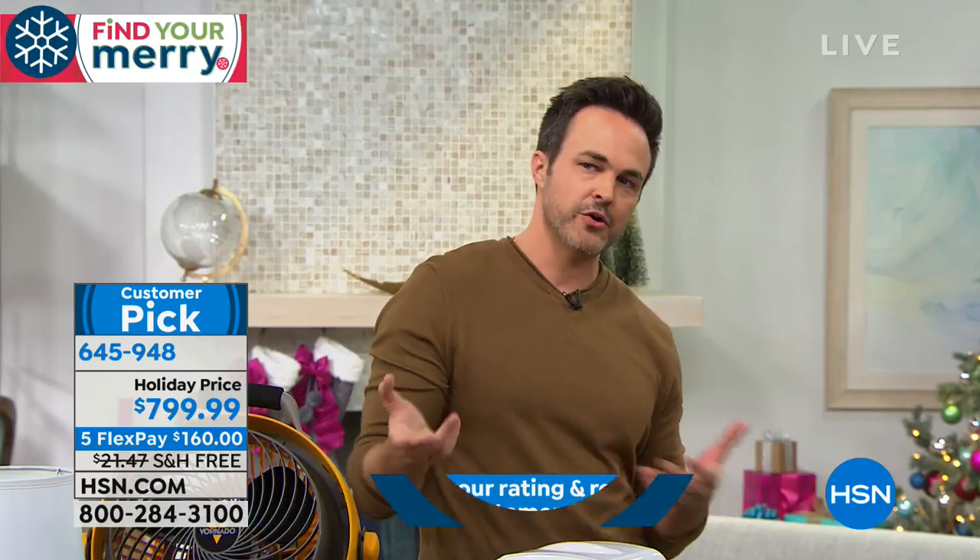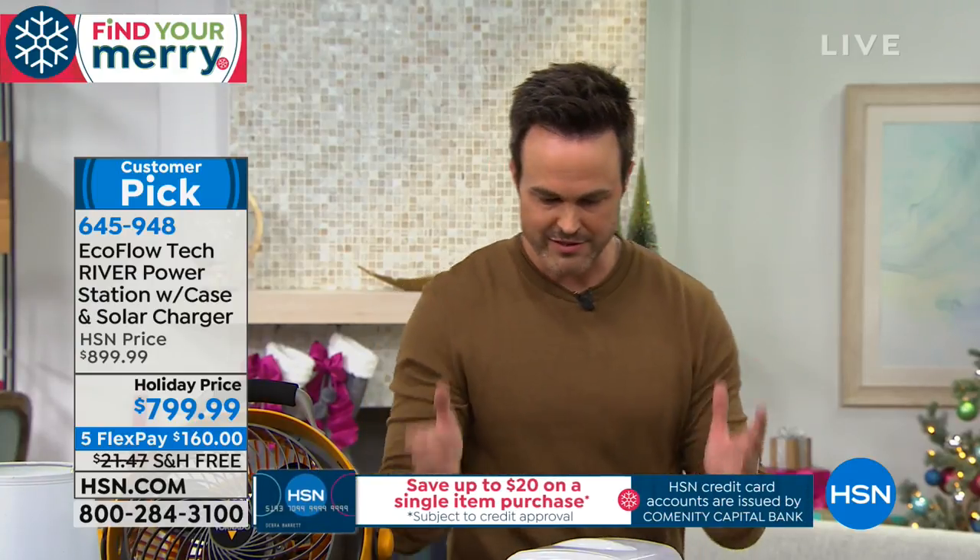Think about the kids you've sent off to college, or elderly parents in assisted living. After a storm, you want to make sure you can get in touch with them and that they can charge their phones, tablets, and CPAP machines.